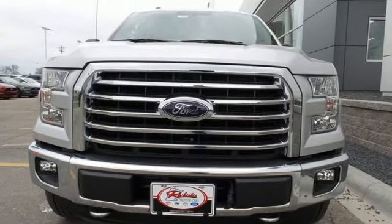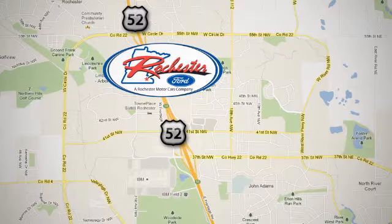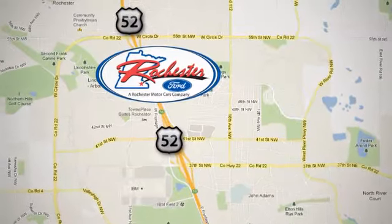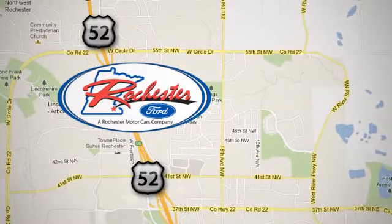Come try it out for yourself. Experience the difference at Rochester Ford. We're conveniently located between 41st Street and 55th Street Northwest on Highway 52 in Rochester, Minnesota.